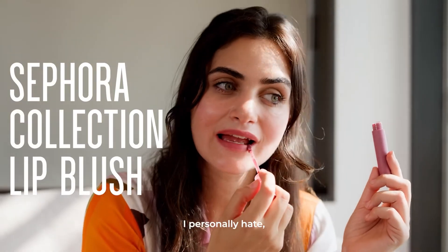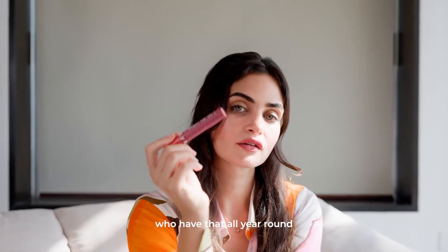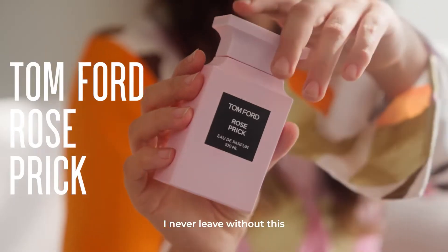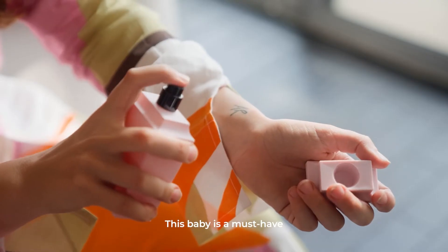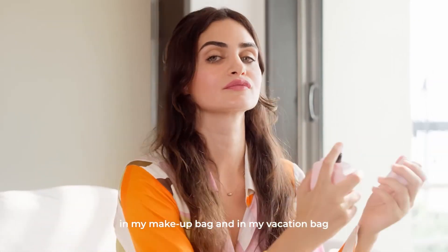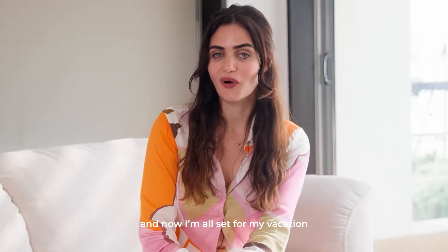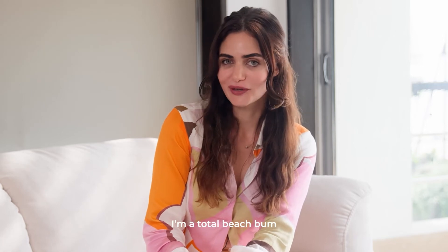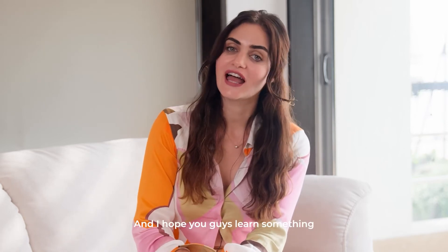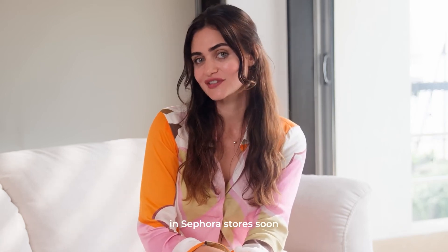I personally hate dry, chapped lips, so this one is good for you girls who have that all year round. I never leave without this — this baby is a must-have in my Sephora bag, in my makeup bag, and in my vacation bag. That was super fun and now I am all set for my vacation. I'm a total beach bum and I hope you guys learned something from my Sephora bag today — I hope to see you in Sephora stores soon.